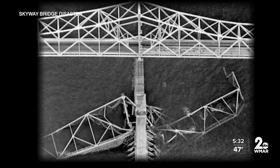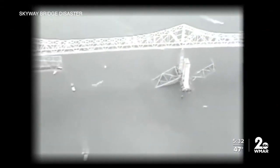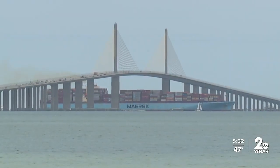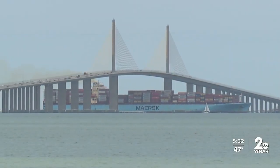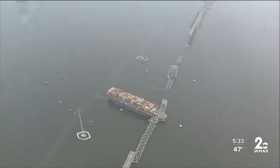Department of Transportation Secretary Pete Buttigieg pointed to the 1980 collapse of the Sunshine Skyway in Tampa, Florida, saying that since then, many modern bridges have been designed with more protective structures in place. The Skyway Bridge now has parts called dolphins — in the event that a ship or vessel were to go off course, they're there to effectively protect the structure from a collision like the one we saw in Baltimore.